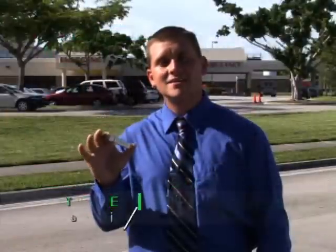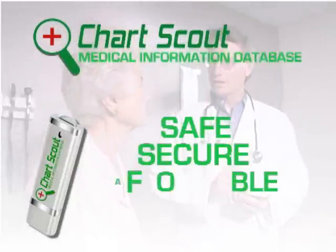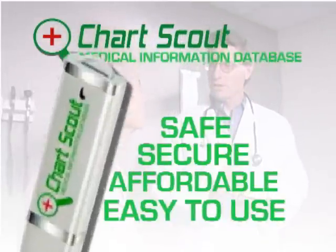ChartScout easily stores all of your important medical information, making them accessible in times of emergency, yet keeping it safe and secure at the same time. ChartScout is safe, secure, affordable and easy to use.